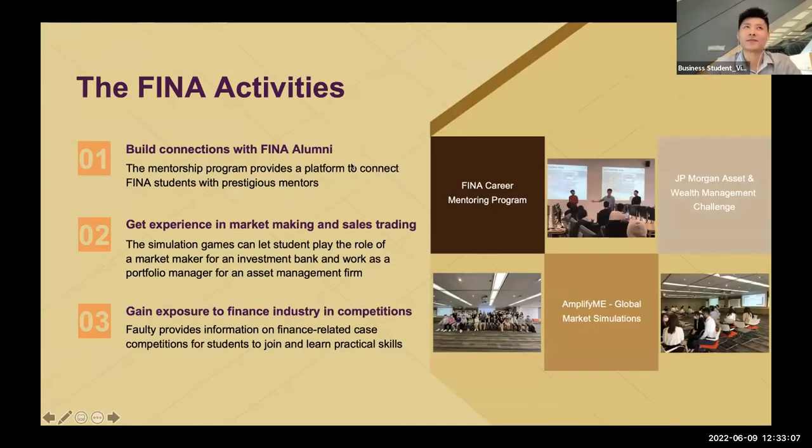After covering how to get into finance without the finance major initially, let's move to what else the faculty can provide besides just learning. I'll introduce three kinds of activities I joined at the university. The first is called the Finance Career Mentoring Program. Our faculty always works to build connections between alumni and students, so it's a great opportunity to reach out to alumni who have achieved success in the banking or finance industry.